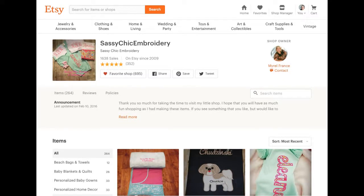Hi Murel, this is Sarah from Flourish at ArtisanIndie and I am critiquing your Etsy shop today, Sassy Chic Embroidery. Super stoked. I'm going to go ahead and get started. We're going to jump right in.